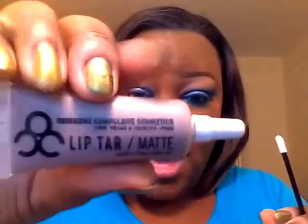Next is the infamous Sebastian. This is a matte. I think they describe it as a gray tone, but it has like a plummy tone underneath. I've been wanting to try this because it is a unique color and everybody has it, so let's see how it looks.